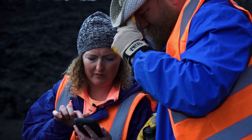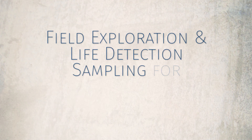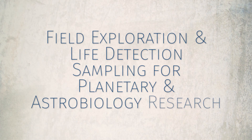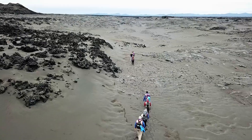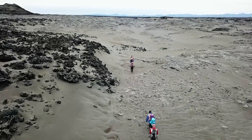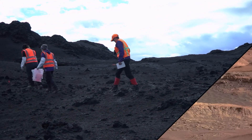Meet Dr. Amanda Stockton, the principal investigator of FELDSPAR — the Field Exploration and Life Detection Sampling for Planetary and Astrobiology Research. Dr. Stockton and her team have been traveling to Iceland to conduct sampling missions in a volcanic environment with striking similarities to the red planet.